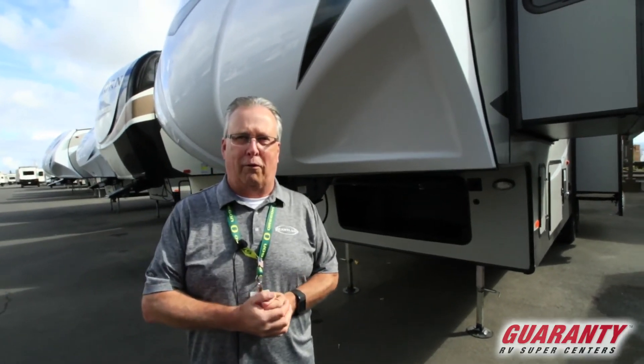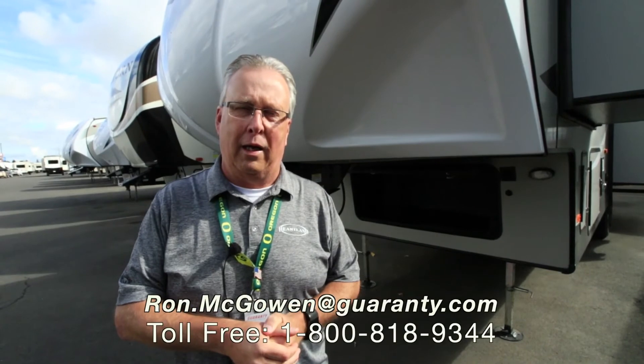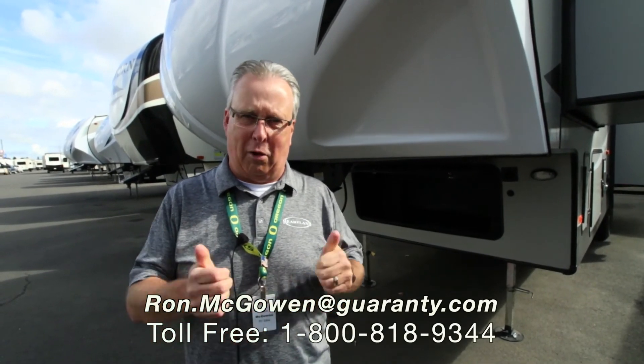This is a great family coach. If you have any questions, please contact me directly at 541-968-6010 or ron.mcgowan at guaranty.com. Thank you and have a great day.